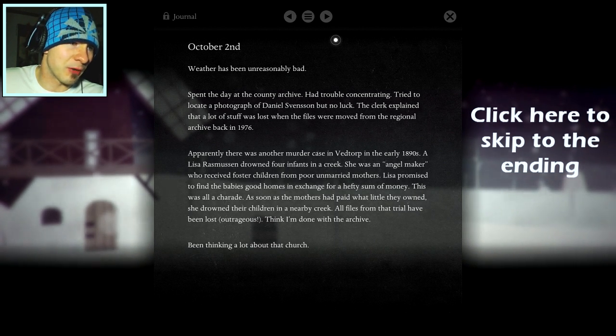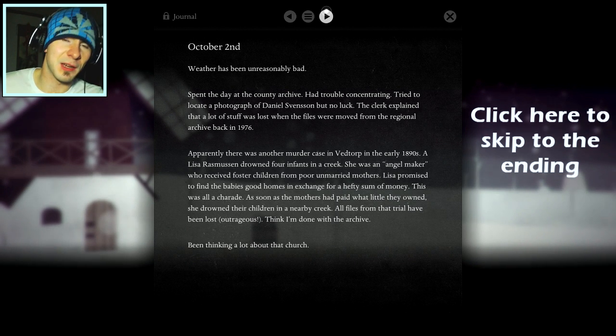A Lisa Rasmussen drowned four infants in a creek — those are the four babies we found! She was an angel maker who received foster children from poor unmarried mothers. Lisa promised to find the babies good homes in exchange for a hefty sum of money. This was all a charade. As soon as the mothers had paid, she drowned their children in the nearby creek. All files from that trial had been lost. That is so fucked up — she took money from people to take the children and just drowned them.